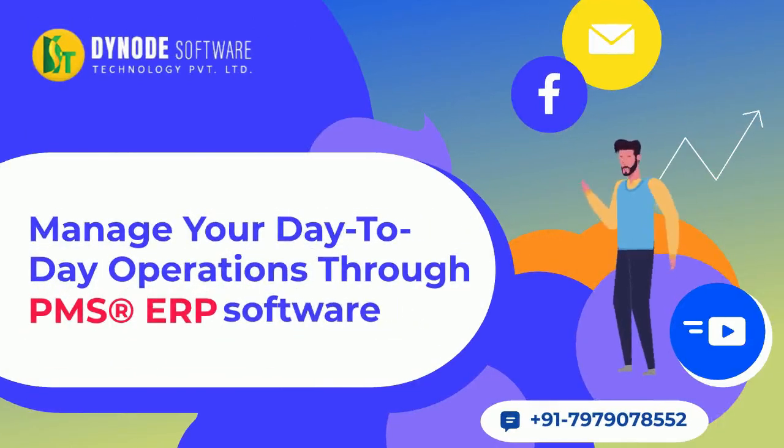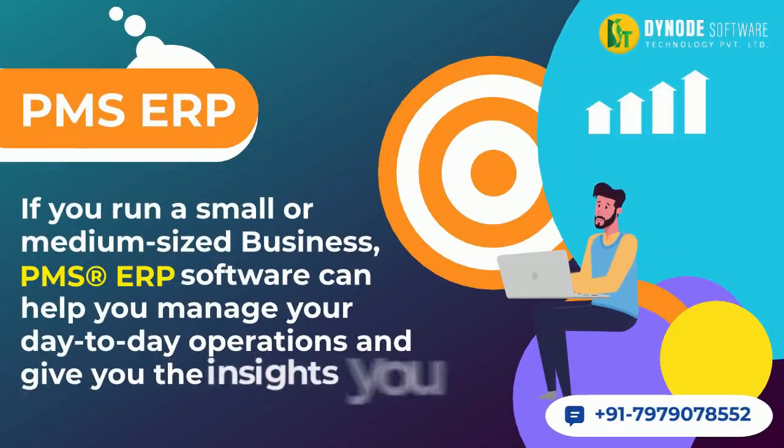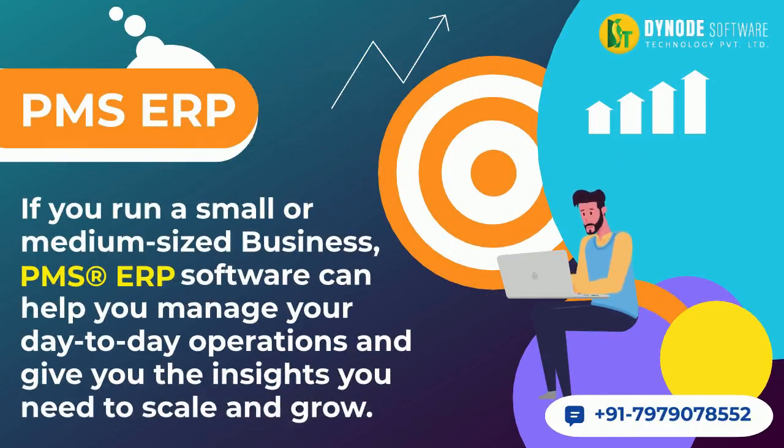Manage your day-to-day operations through PMS ERP Software. If you run a small or medium-sized business, PMS ERP Software can help you manage your day-to-day operations and give you the insights you need to scale and grow.